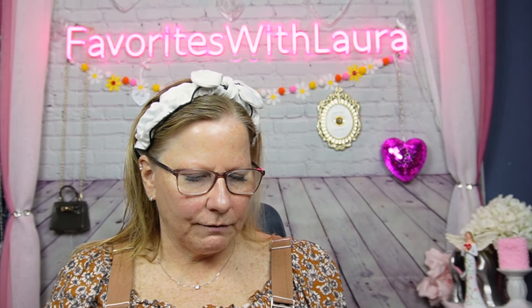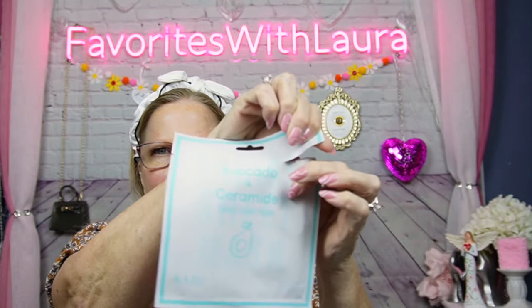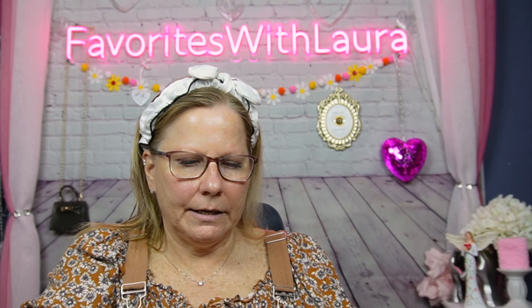The mask says: wash face, gently unfold, place on the face, relax for 20 minutes, then remove and discard — no need to rinse. The key ingredients are avocado and ceramide. So we're going to rip into this — whoops, it splatters! There's a lot of essence in here.